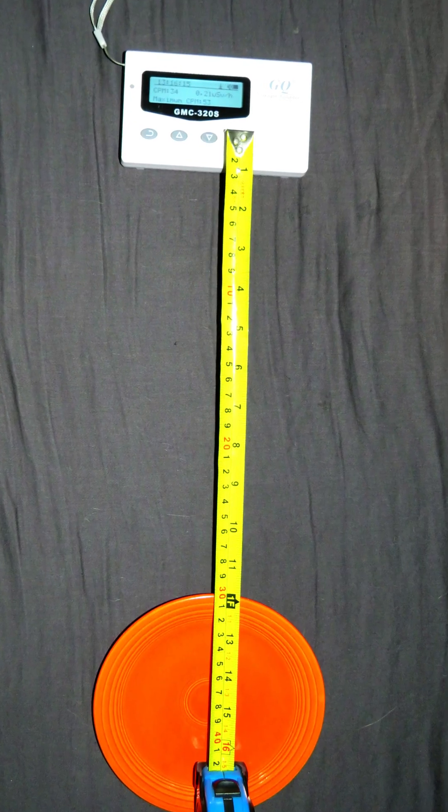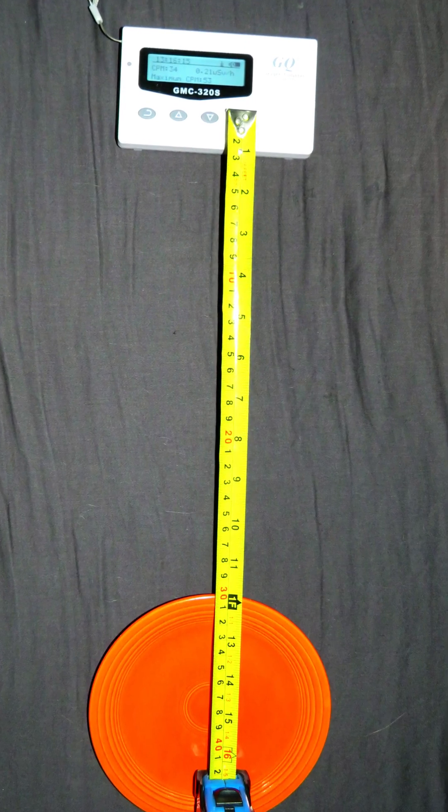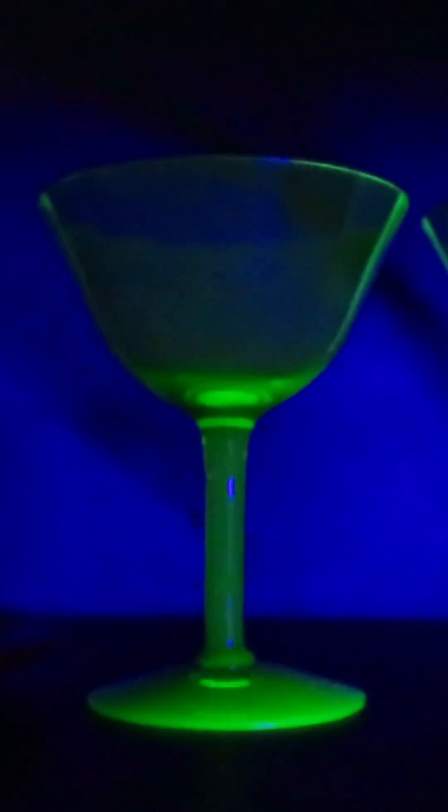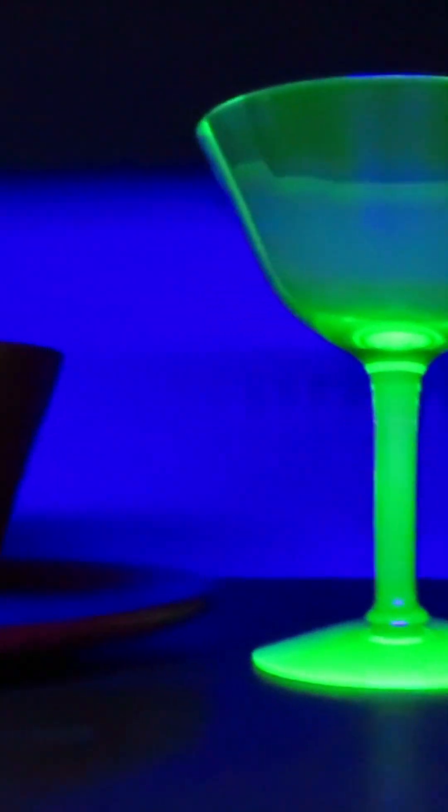But both contain a notable amount of uranium, measurable with my device up to 10 inches away. Unlike typical uranium glass, Fiesta ware doesn't glow under blacklight, making it more difficult to track down.